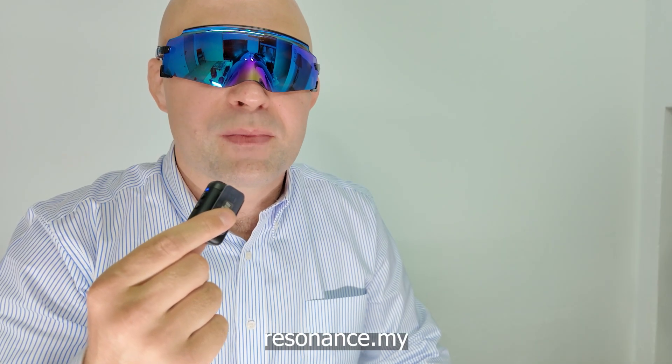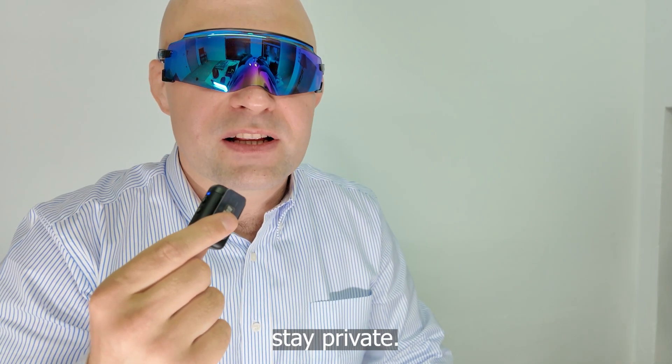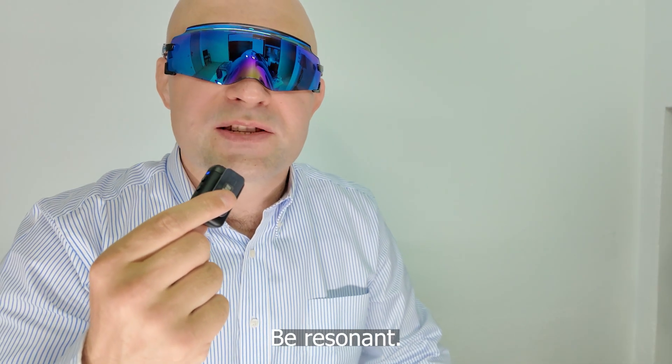The future of communication is already here and we are building it. Go to resonance.my and test it now. Stay private, stay connected, be resonant.